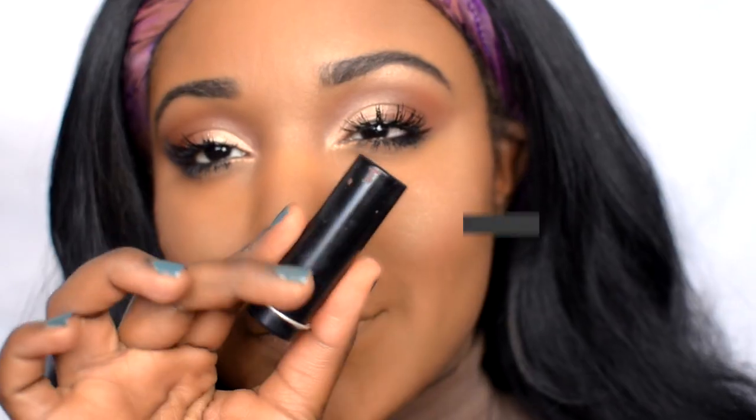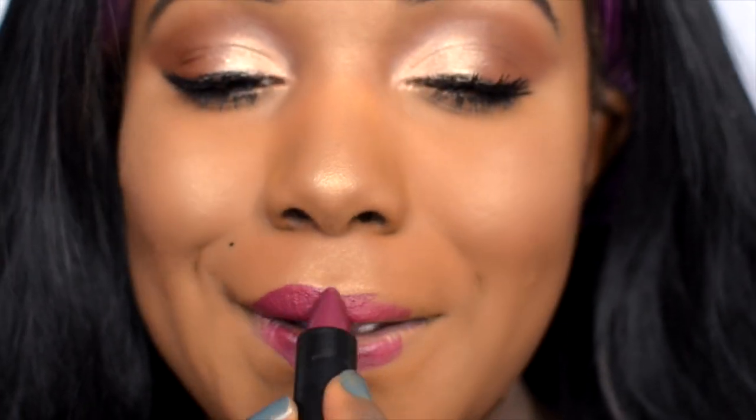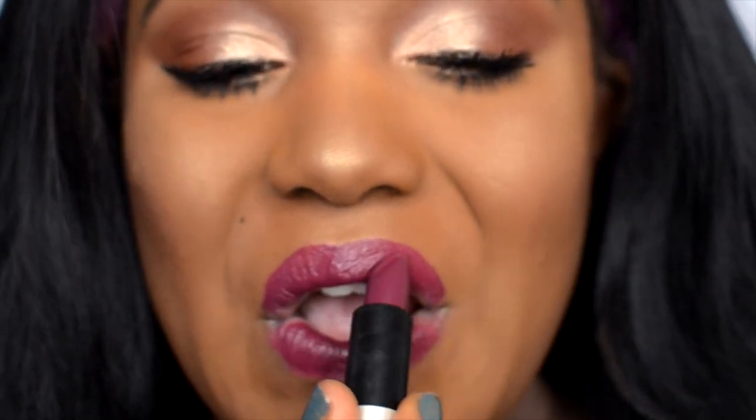For lips today I'm using the Makeup Forever Artist Rouge lipstick in Plum Violet — it's a beautiful pop of color, but you can also use a red or a nude lip. A nude lip would give you a nice glowy everyday finish. I clean up around my mouth area with some concealer using a Wet n Wild brush — only a dollar. That's the final look for today's video! Thank you guys for watching — make sure you subscribe if you haven't yet.